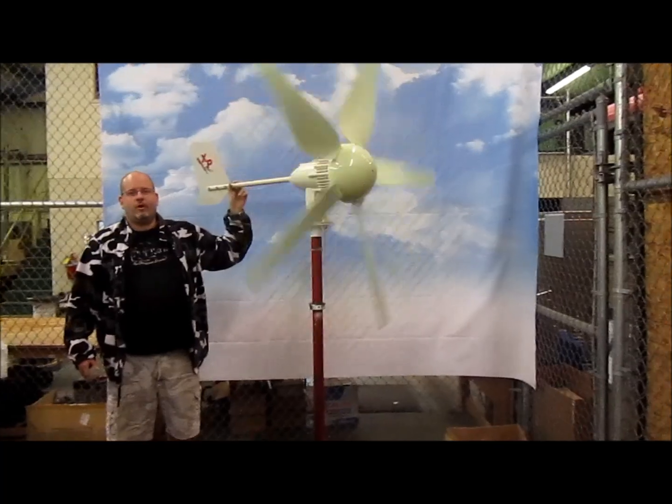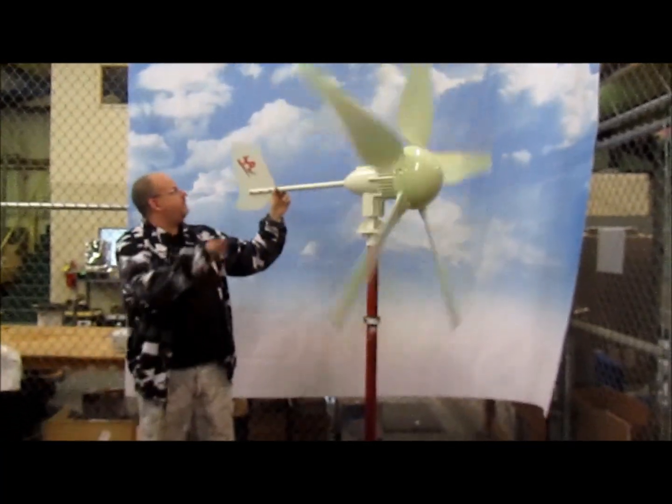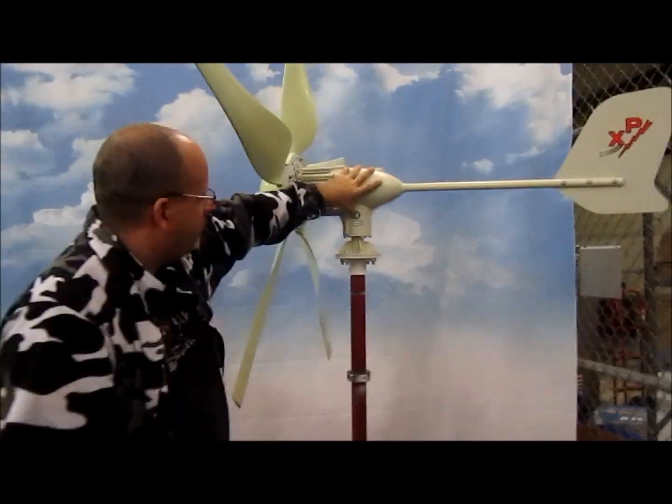So as you can see, in small wind, things aren't always as they seem. Our new Hurricane XP series wind turbine is a CE listed wind turbine.